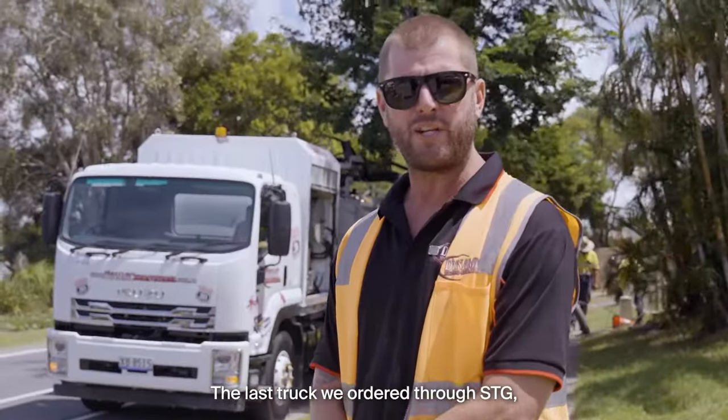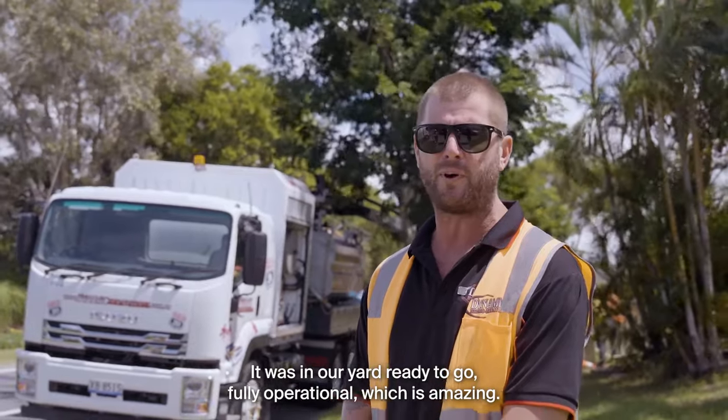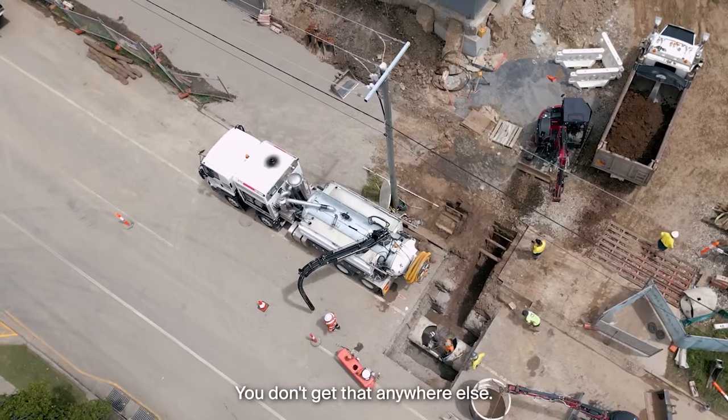The last truck we ordered through STG, we ordered it and within four to six weeks it was in our yard, ready to go, fully operational — which is amazing. You don't get that anywhere else.